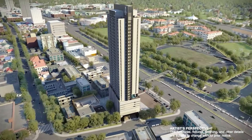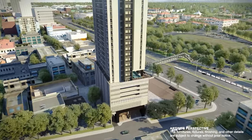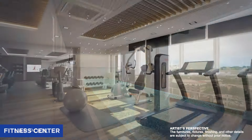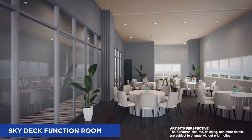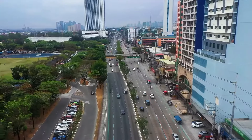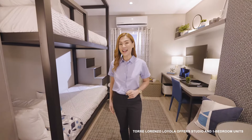Torre Lorenzo Loyola is also equipped with premium amenities such as a lap pool, fitness center, residence lounge, and function rooms. Love where you live in Torre Lorenzo Loyola, right in the heart of Loyola Heights. Send us a message now to learn more.